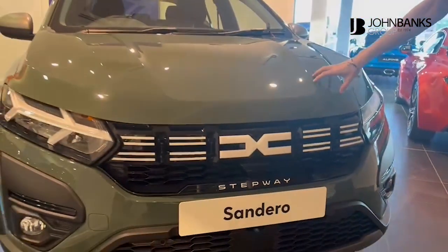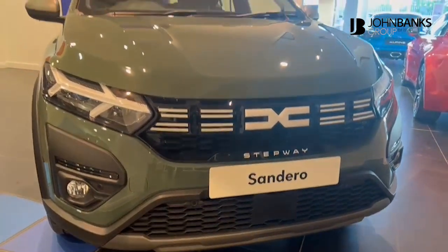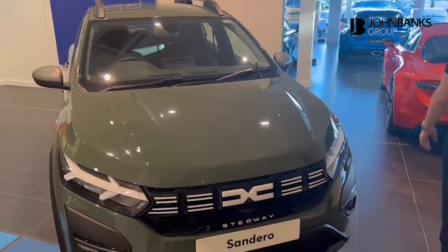This vehicle is in the new dusty khaki green, which is a very nice colour on the new MY23 Dacia Stepway.